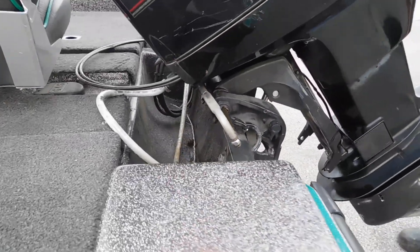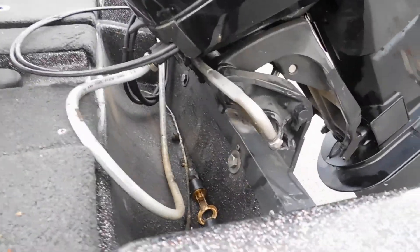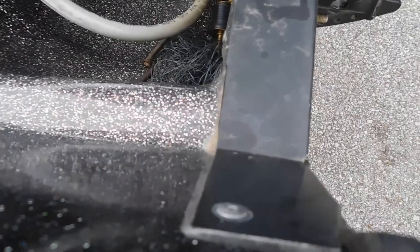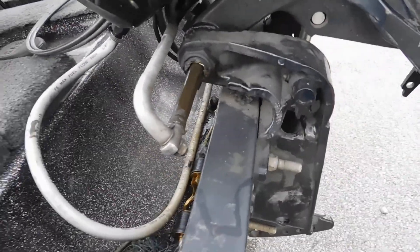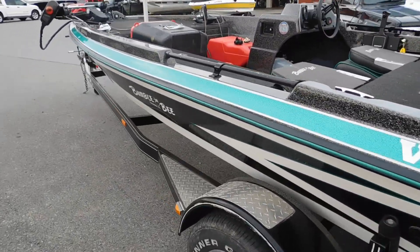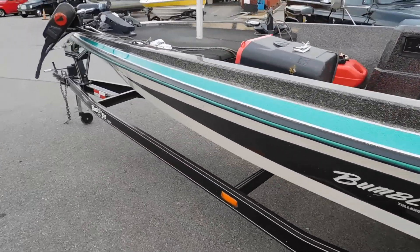Watch this — go ahead and push down. Good looking boat. It'll be around Rutherford County for sale, I'm sure.